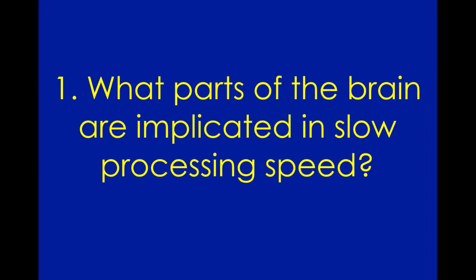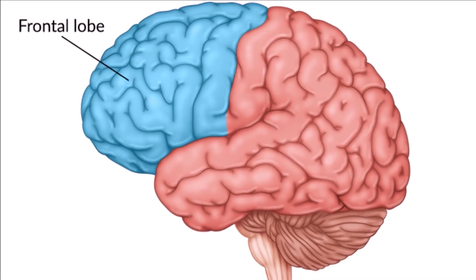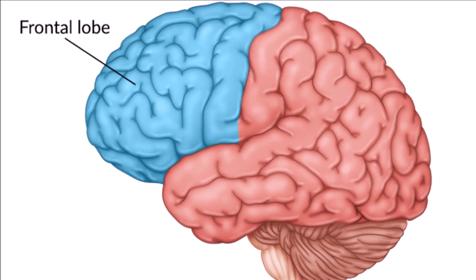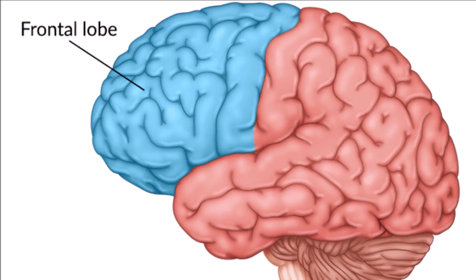What parts of the brain are implicated in slow processing speed? The science of slow processing speed is complicated. Motivation and interest can have some impact, but at the root of it is biology. Recent discoveries in neuroscience suggest that many brain-based factors contribute. The parts of the brain implicated include the frontal lobe, where many executive functioning skills are focused. There is some evidence that decreased volume in the frontal lobe is related to processing speed.